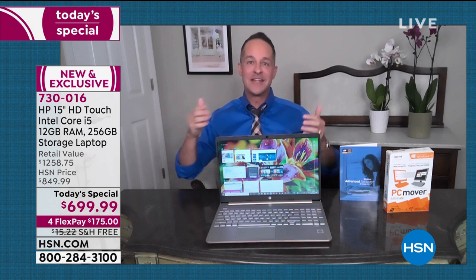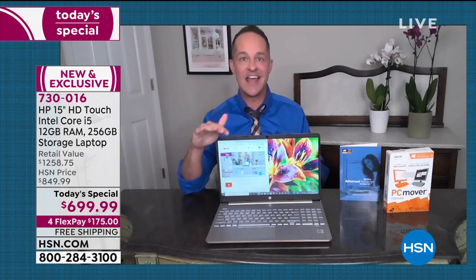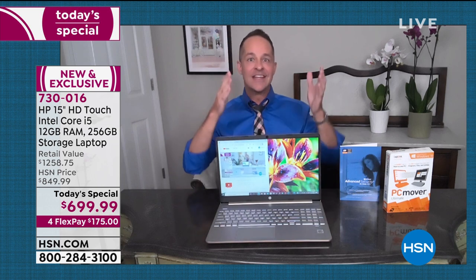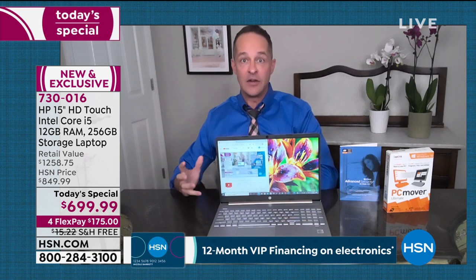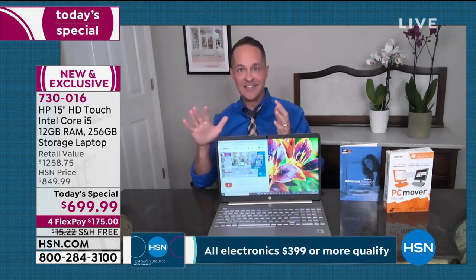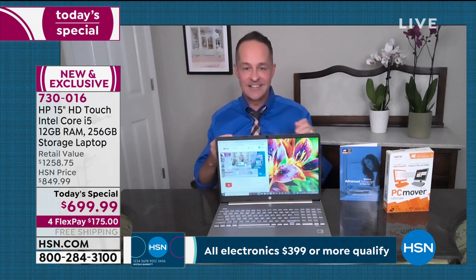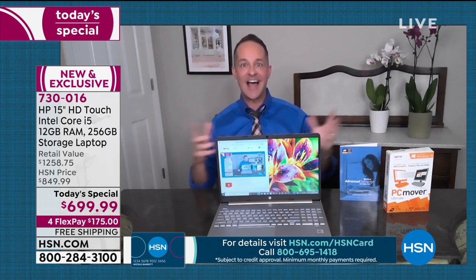Let me, if I may, spend a minute reviewing some of the things that Adam just said to you. This is, hands down, far and away the nicest, the highest, the best quality, most powerful computer that we've ever done as a Today's Special or in any other way.